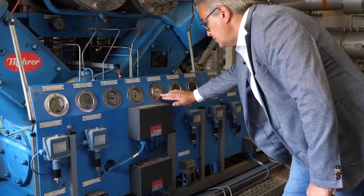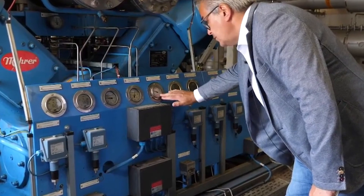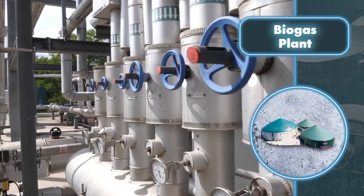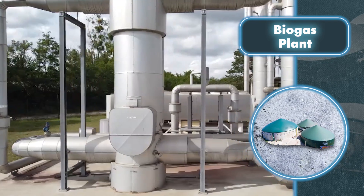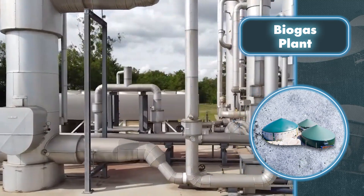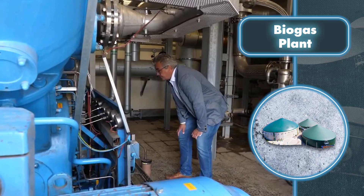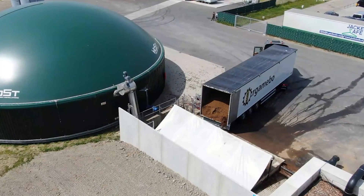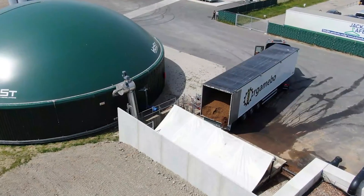This biogas can be used for cooking or converted into electricity using specific generators, and electricity can be produced in really large quantities — making the energy essentially free. However, achieving this requires diligent effort in consistently transferring waste to the biogas farm. Automating the process simplifies electricity generation, but comes with a financial investment for the required infrastructure.